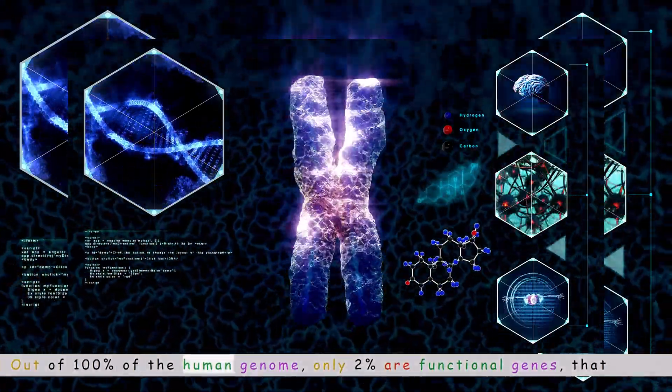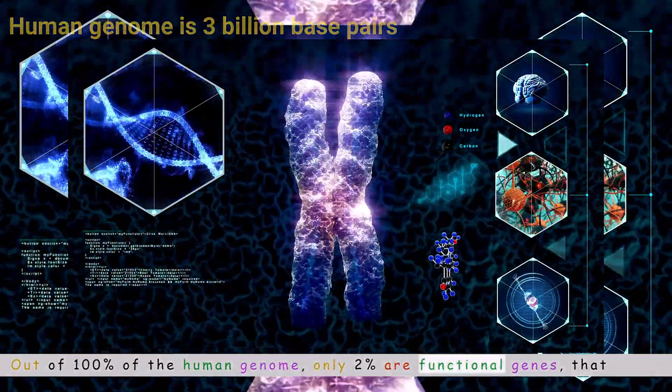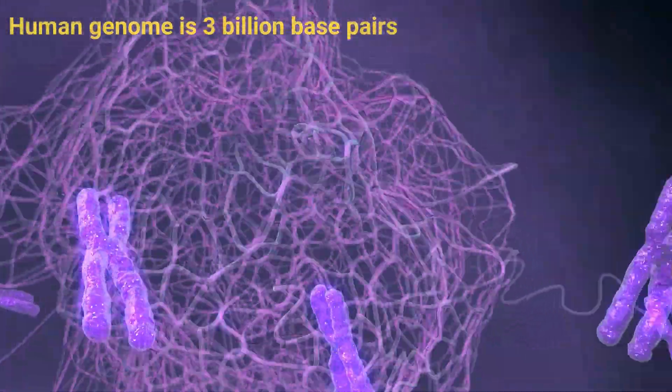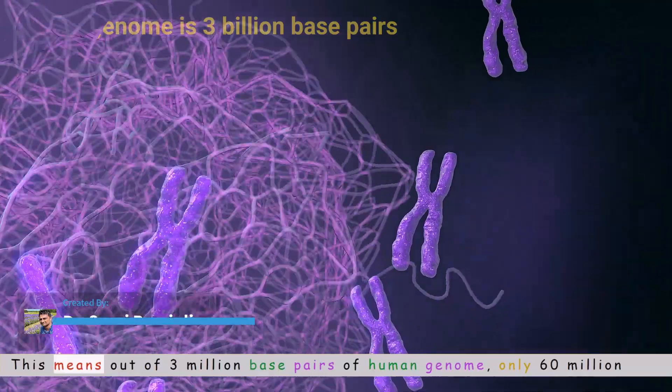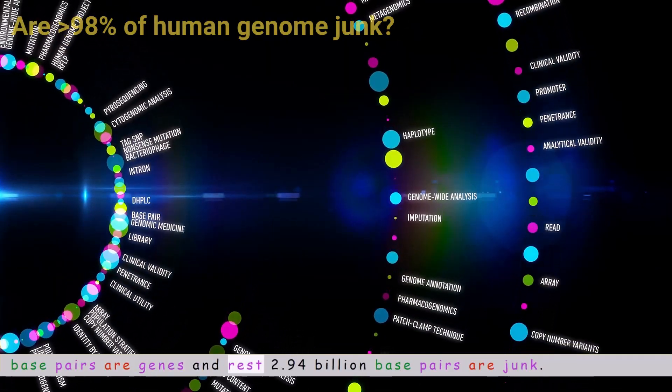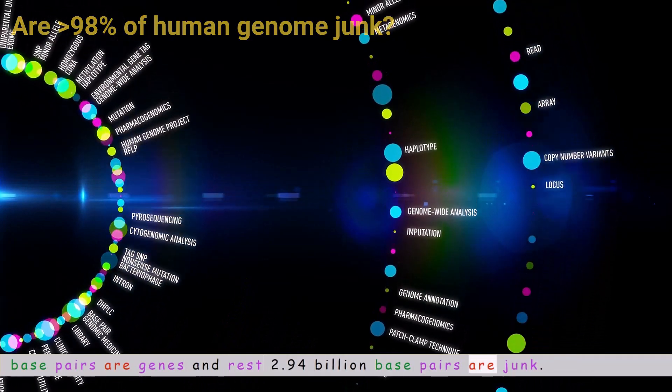Out of 100% of the human genome, only 2% are functional genes that make RNA and finally code for protein. This means out of 3 billion base pairs of the human genome, only 60 million base pairs are genes, and the rest — 2.94 billion base pairs — are considered junk.